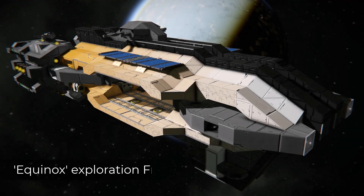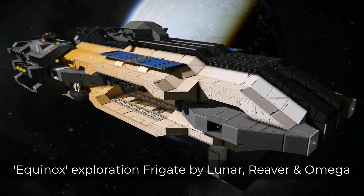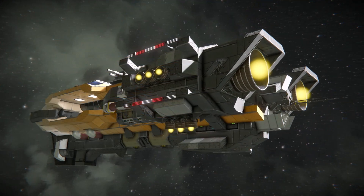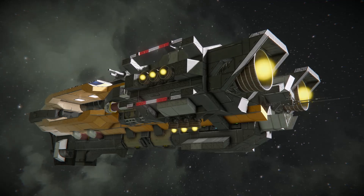Hello everyone, today we'll be looking at the importance of shape when designing your vessels. We'll look at why it's important, how to go about designing a hull, and some other tips and tricks from myself and other workshop creators.